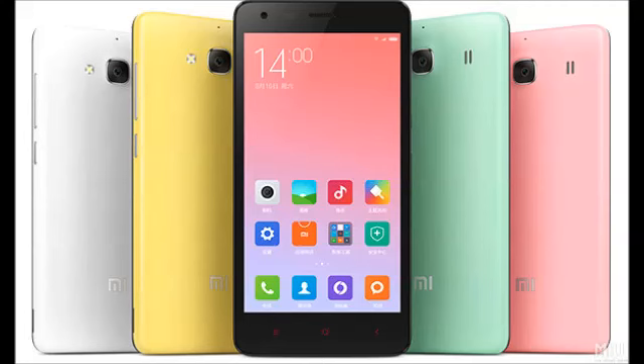Yesterday, as part of its fifth-year anniversary, Xiaomi unveiled its most budget handset to date, the Redmi 2A.